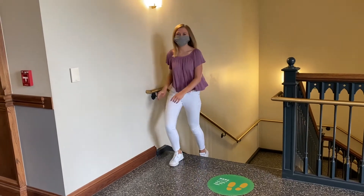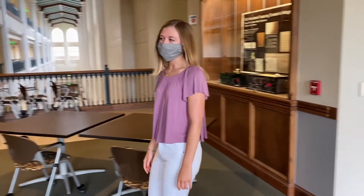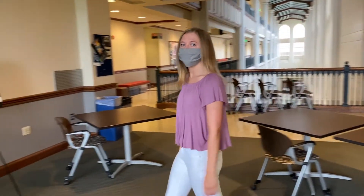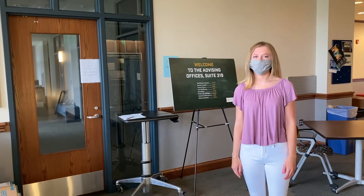Here on the third floor is where we have our first-year advising suite. Most first-year advisors will be holding appointments via Zoom this semester, although some will be available for socially distanced meetings in person if you feel comfortable.